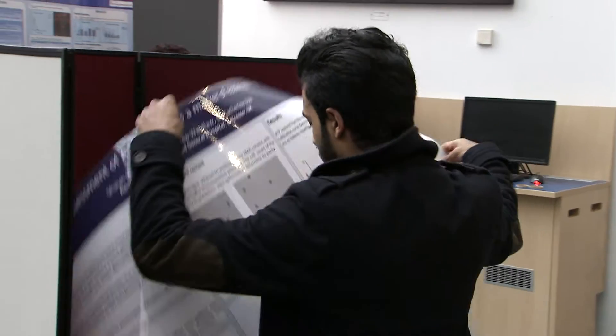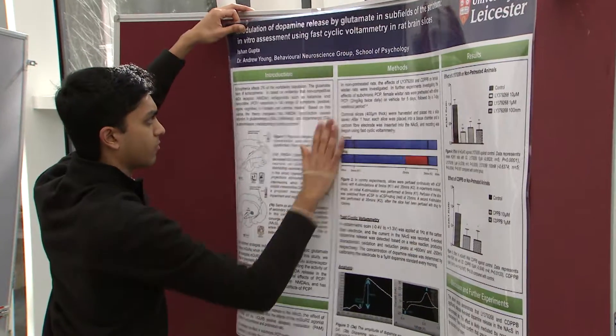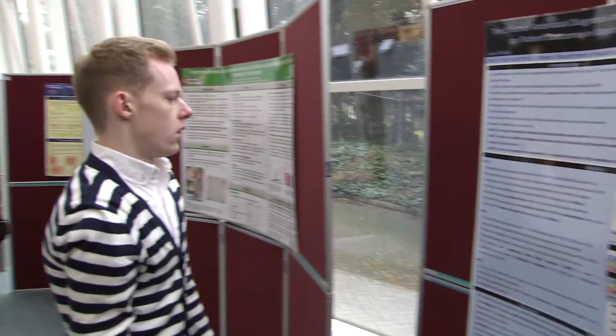An integrated BSc year is a chance for you to take a year out of your medical studies and spend an entire year looking into any topic around medical sciences or medical education that you would like to. It gives you a year out to really focus on one project that you're really passionate about, to look at something completely new and different that you might otherwise not get just doing your five years of medical studies.